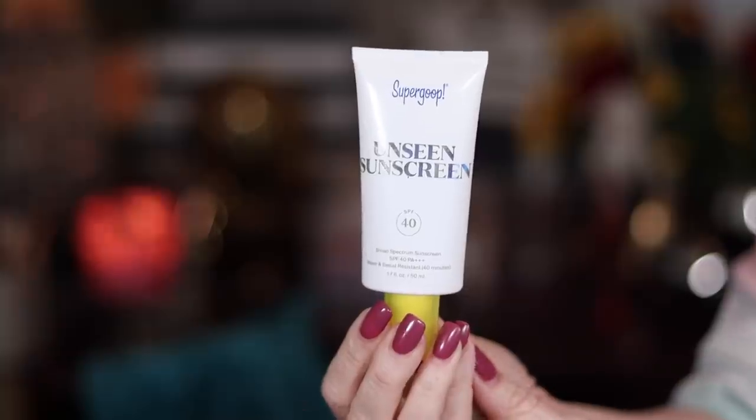The one I chose was the Supergoop Unseen Sunscreen SPF 40. I've been trying a lot of sunscreens lately, so I can compare this to others. It's a gel that becomes kind of matte when you spread it — it spreads out nicely, is invisible, and works really well under makeup or over makeup. What it says on the packaging is true: it's unseen, though you do feel it a little bit. It never fully disappears, but it gets pretty darn close.